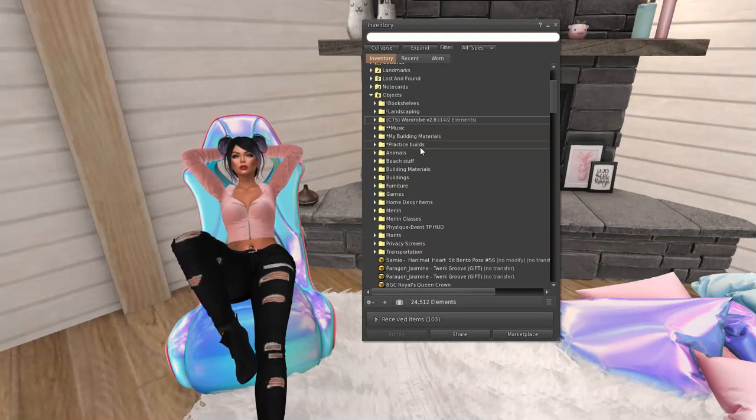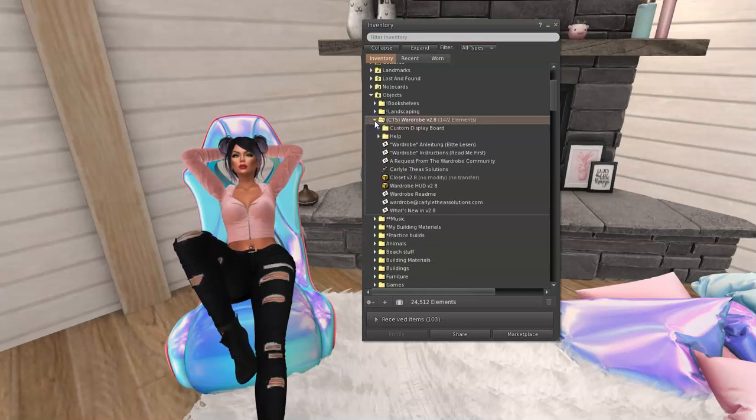Here is the wardrobe. You should have a folder — actually, you're gonna have a little box like this, and then you're gonna unpack it. When you get the folder open, we have a custom display board, which we don't need to worry about. There's your manuals. The main things we're gonna deal with right now are the Wardrobe HUD and the Closet version 2.8 — that's the actual wardrobe you can rez out in world to use.